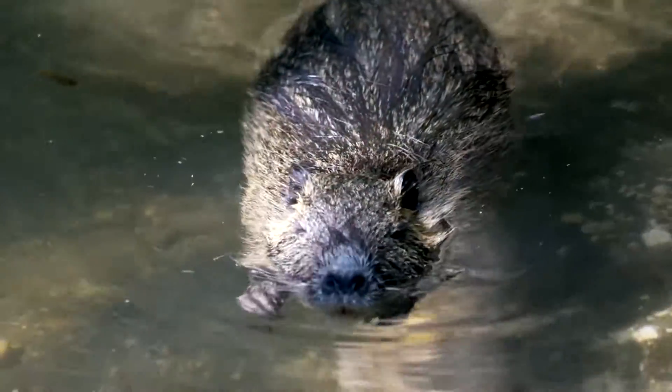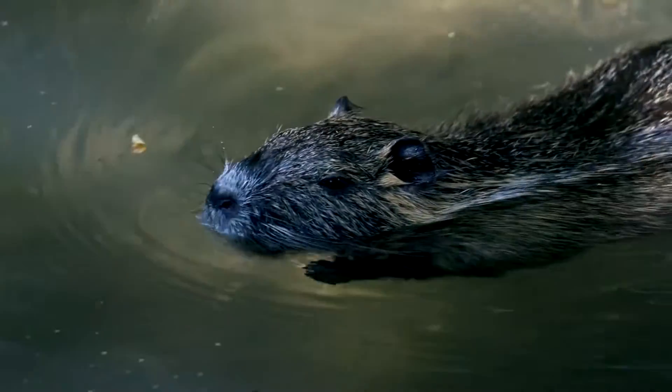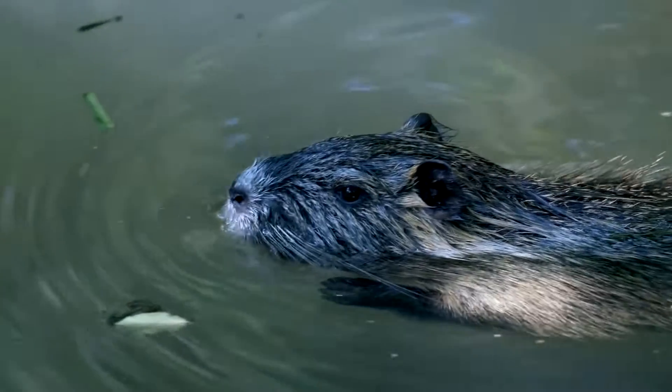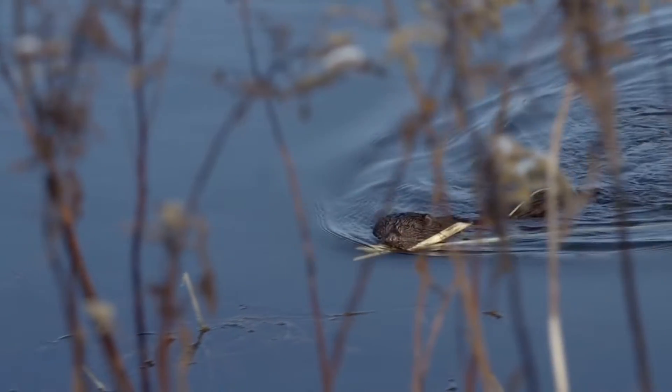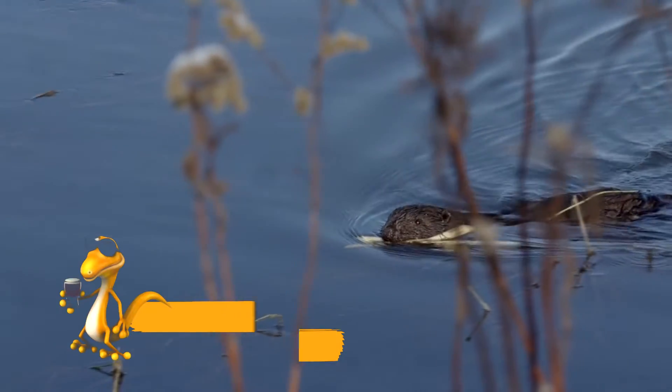The fur color ranges from light brown to dark brown, sometimes black. The beaver is adapted to a semi-aquatic lifestyle. It has swimming webbing between its toes, and its tail is paddle-shaped, heavily flattened from top to bottom. The beaver's eyes are small, the ears are wide and short.